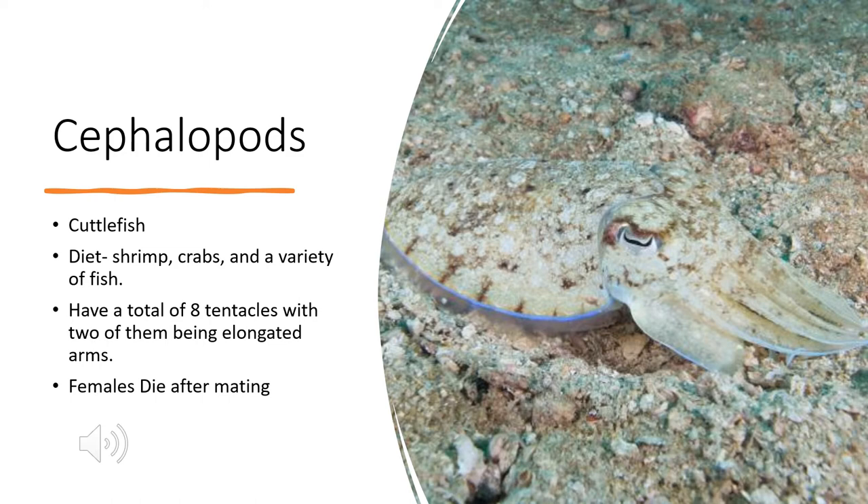They use their unique capabilities with chromatophores to evade predators and catch prey. They have eight tentacles, with two of them being specialized for catching prey. They are venomous, and a unique fact is that females die after mating because they only mate once in their life, and after that they go into isolation, which usually leads to death.